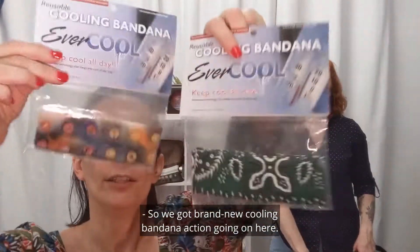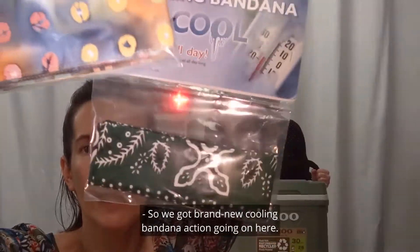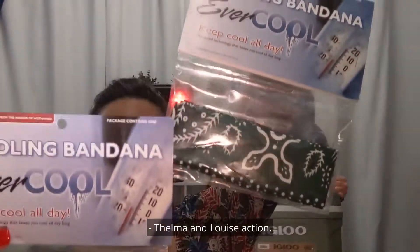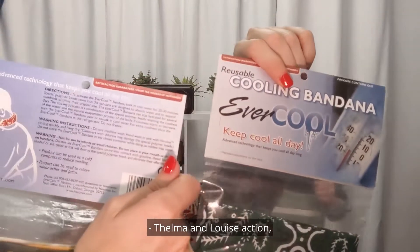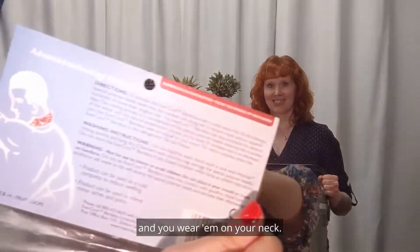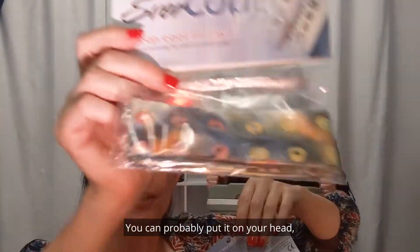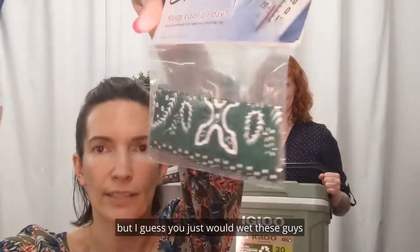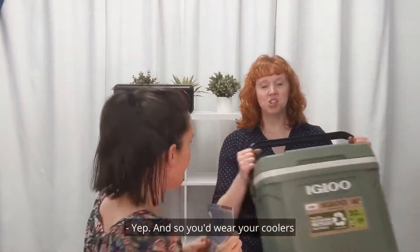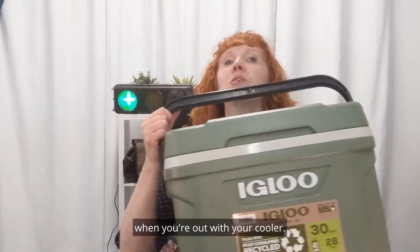Number two — get some coolers with your cooler. We've got brand new cooling bandana action going on here. Thelma and Louise action — it will keep you cool all day, so it claims. You wear them on your neck, or you can probably put it around your head, however you want to use it. You just wet these guys and they'll keep you cool while you're out in the hot sun.